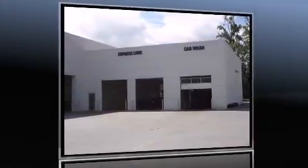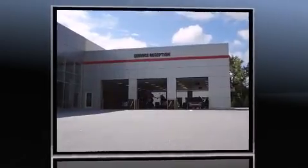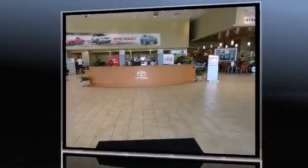Climb inside the 2008 Toyota Camry. This four-door, five-passenger sedan provides exceptional value. It features a front-wheel drive platform, an automatic transmission, and a 2.4-liter four-cylinder engine.